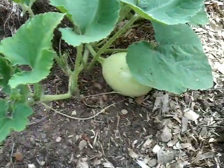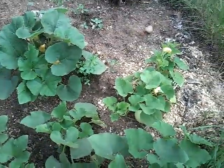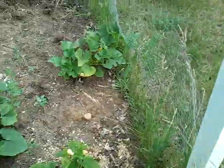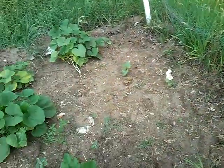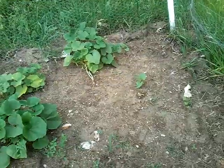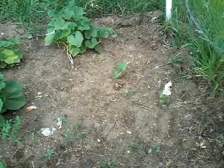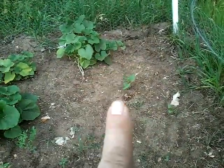Now we're at the spaghetti squash bed and we actually have one spaghetti squash already starting to grow, which is really nice. This is our absolute favorite — if I had to have only one squash in my life, this would be it. We don't cook it the normal way to make it look like spaghetti; we slice it in one-and-a-half-inch pieces, core out the seeds, take off the skin, and bake it with some olive oil, salt, and pepper. It is just amazing.